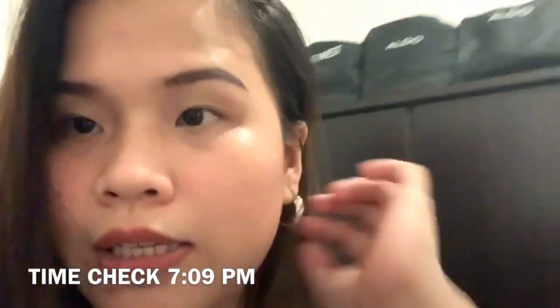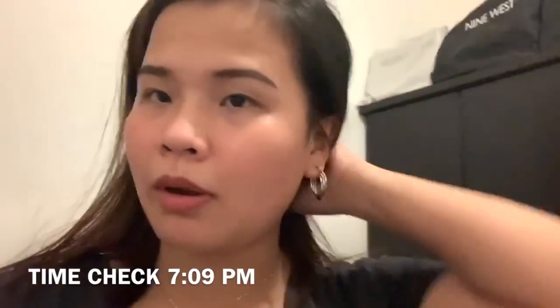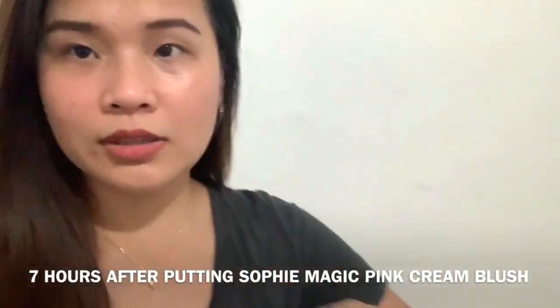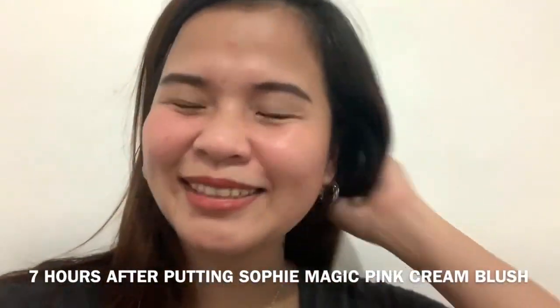I'm with my son. What time is it? 7:09pm. So it really stays, but not too much on me because I sweat a lot. Here you go in the white lighting — I'm on my stairs, I'm sweating, it's hot. But it's still there! That's it for now. Thank you again guys for watching my vlogs and stay tuned for my next one. Love you pom-poms, thank you, bye bye!